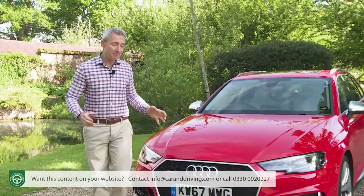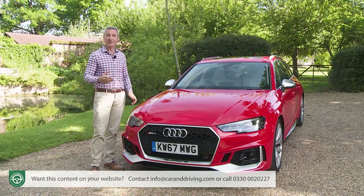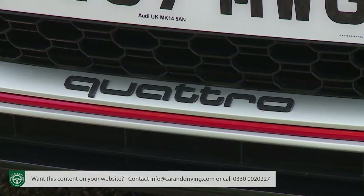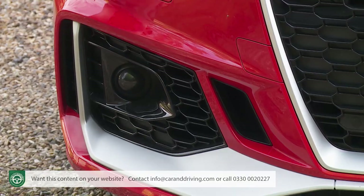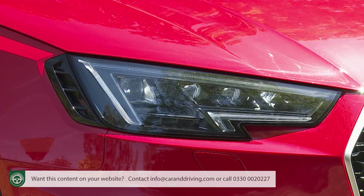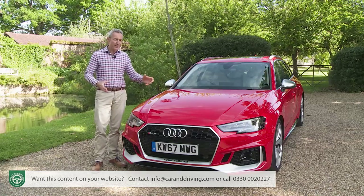At the front, the look is far more distinct from humbler A4 Avant models than is the case with the S4. The main difference lies with this black honeycomb grille, which lacks the bright aluminium crossbars that feature on other A4 variants, and it gets Quattro lettering along its lower edge. These lower corner air intakes also get a meaner look, thanks to a reduction in chrome adornment. Further up, there are full LED headlamps that can optionally feature the intelligent matrix technology, and which have extra lateral air inlets that make the car look wider and more aggressive.